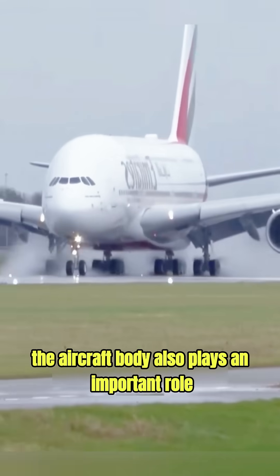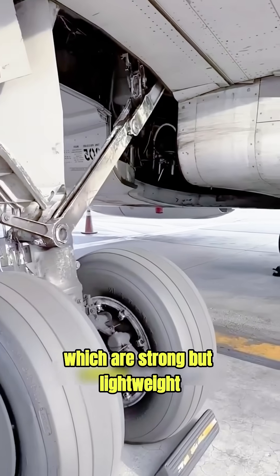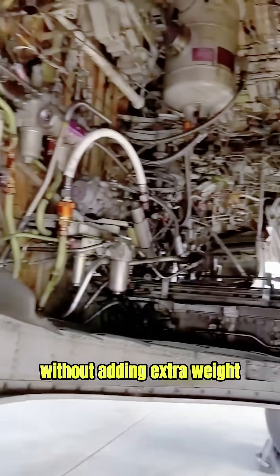The aircraft body also plays an important role. It is made from aluminum and titanium alloys, which are strong but lightweight. This allows the plane to handle massive forces without adding extra weight.